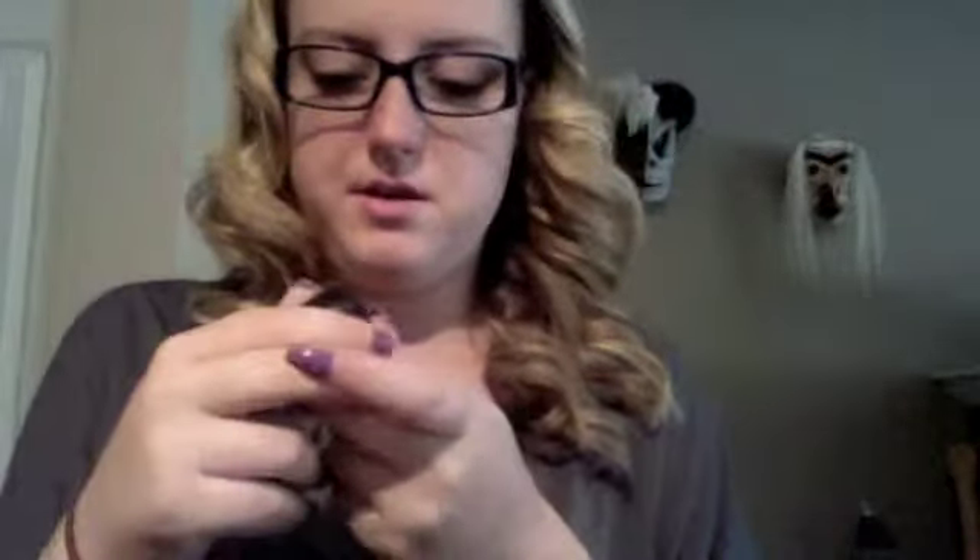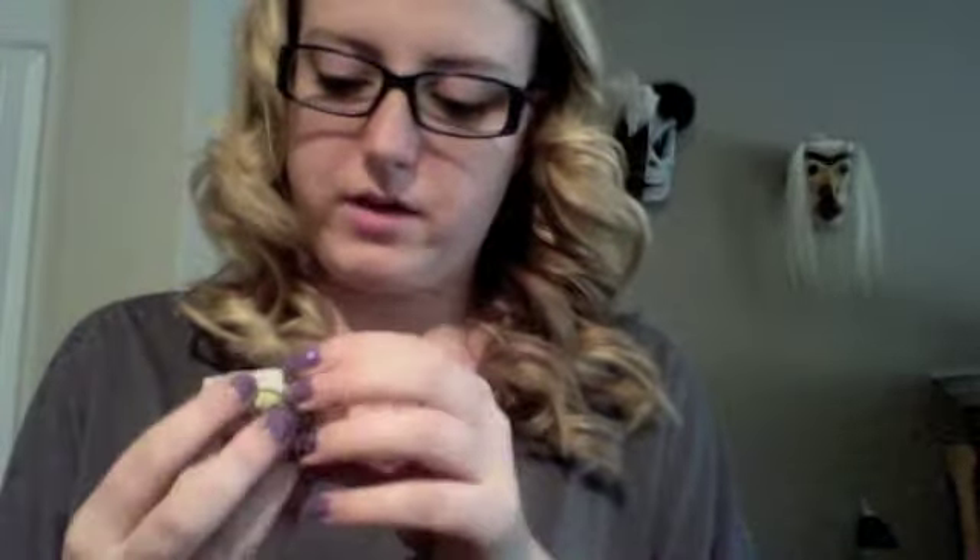The last thing from Lush — I got another bath bomb, this one with the flowers in it. And I got two samples: I got the Olive Ranch shower gel and I got Chalks Away soap.